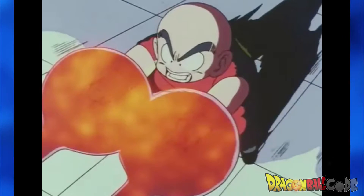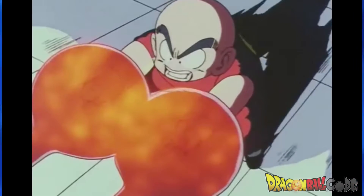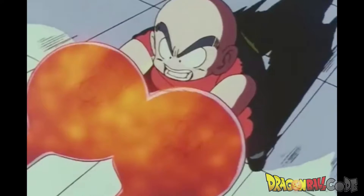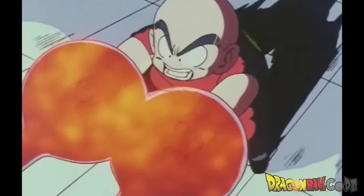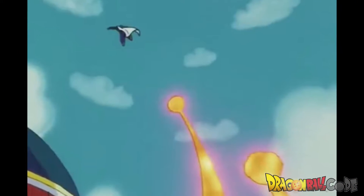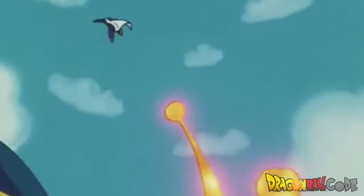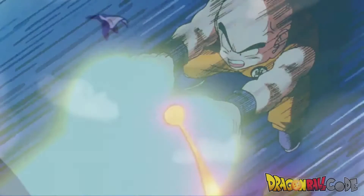The next one we have is the Double Tsubikidan, or Blasting Bullet. This is the move that Krillin used when he was fighting Piccolo in the World Martial Arts Tournament number 23. He fires two blasts that he can control and that can follow the opponent. In Japanese it is called Double Tsubikidan. In English, this translates to Double Tracking Ammunition.